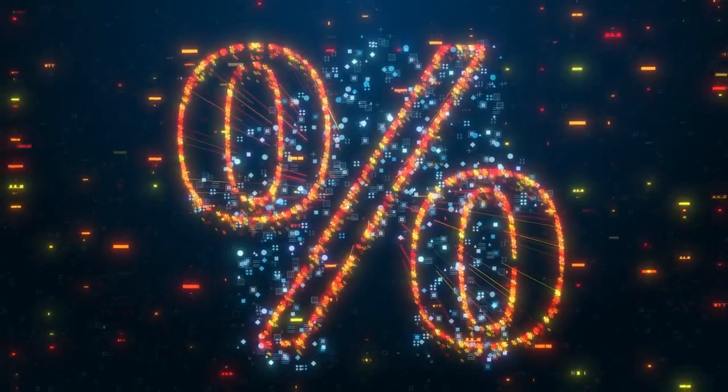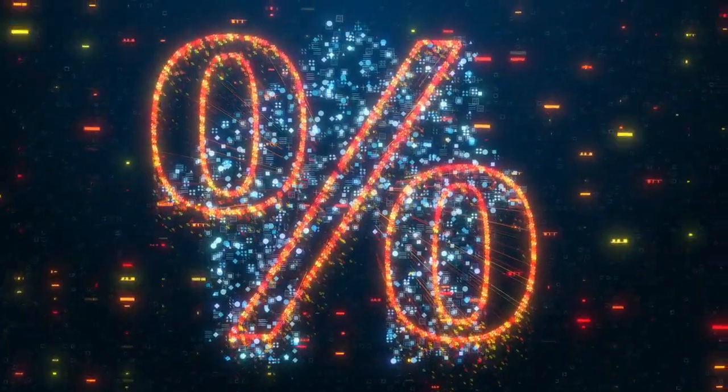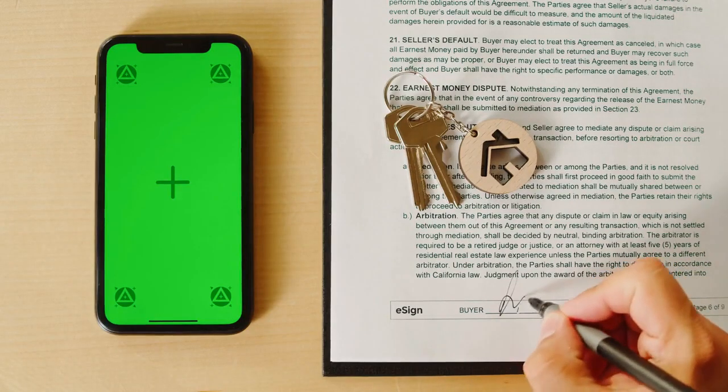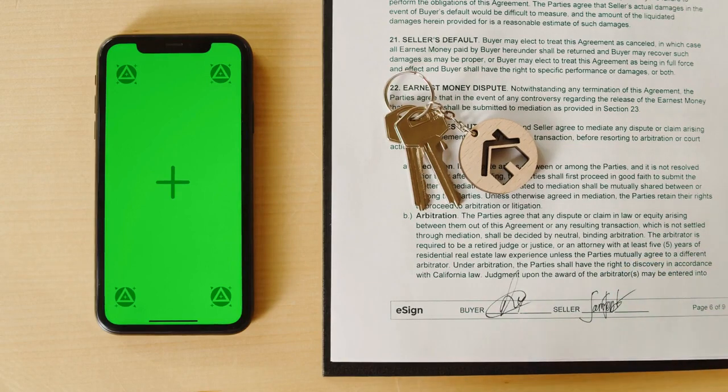The journey towards mastering rental rate setting is a journey towards sustained investment growth. Alpine Property Management's data-backed strategies and commitment to tenant satisfaction create a foundation for your portfolio's long-term prosperity.